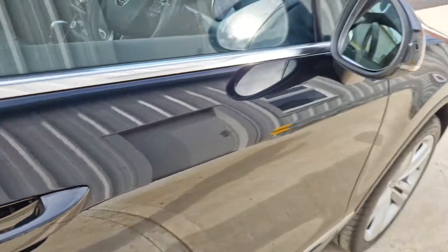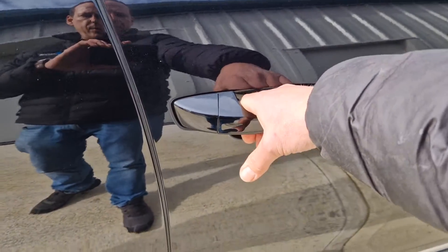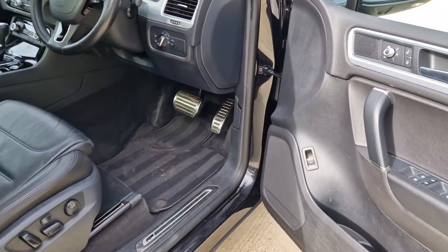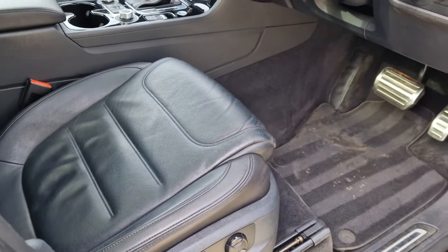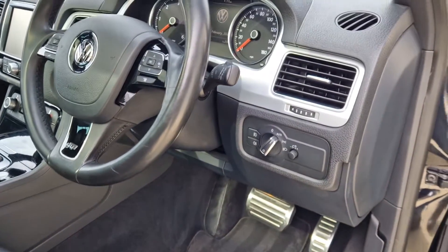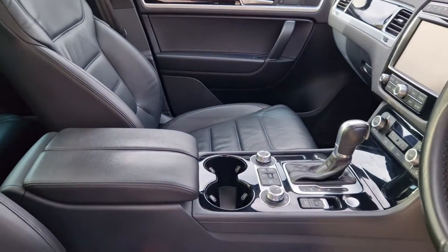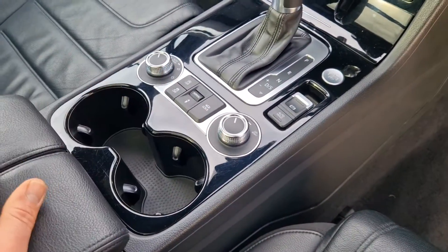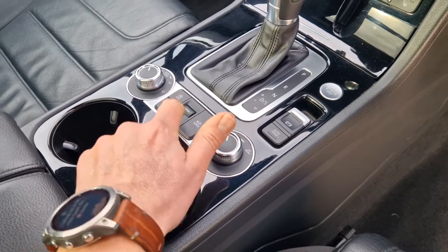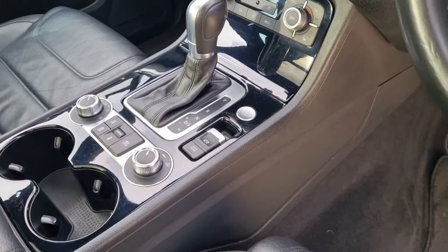The car is also fitted with keyless entry, so you just press your thumb on the button there to lock it and just put your hand on the door handle to unlock. You've got the electric seats that are standard on the R-Line Plus model, and the beautiful piano black inlays. The all-important air suspension control and adaptive damper control are there as well for comfort, normal or sport mode, and then the keyless start as well.